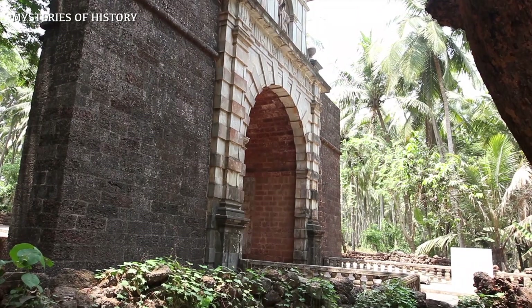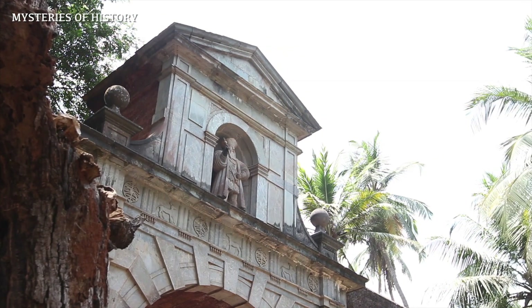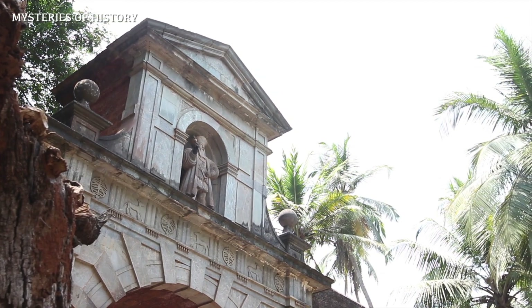It is also known to have been one of the gates of the Adil Shah Palace and is made of laterite. This gate is the gate of the Portuguese Empire in the east — just like you have the Gateway of India in Bombay, which was for the British Empire, this gateway was for the Portuguese Empire in the east.